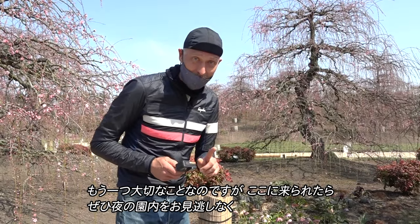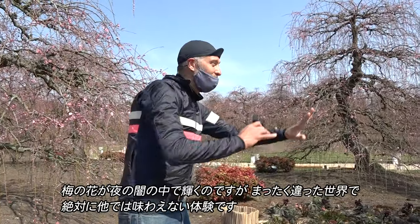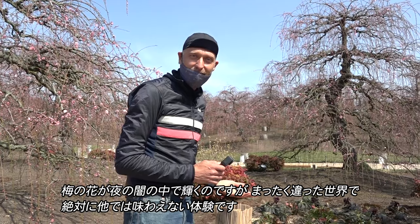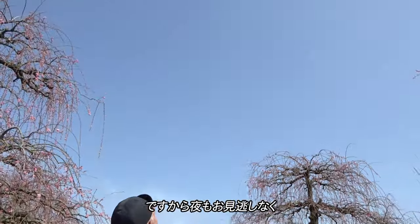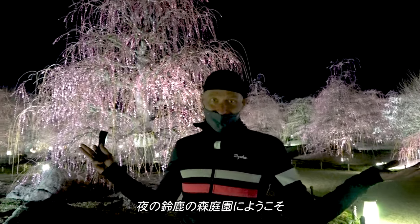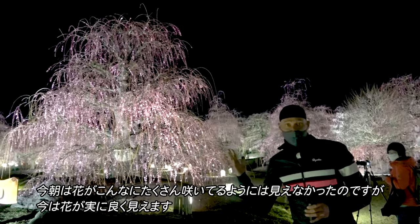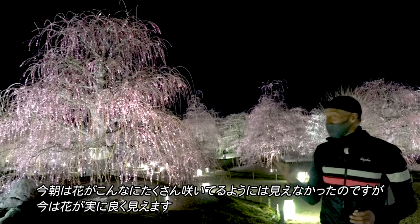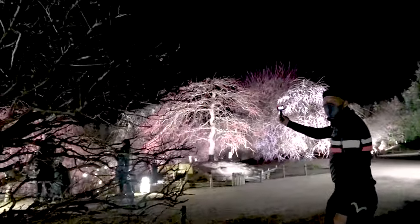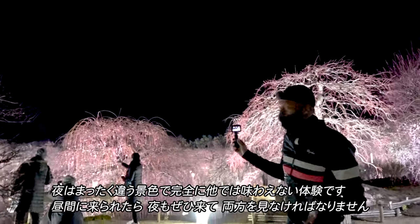One other important thing you should not miss if you come here is this place at night, because they have lights and they do a lighting up of the park. The plum blossoms just glow in the night — it's a totally different, absolutely unique experience. So don't miss this place at night. Welcome to Suzuka Forest Garden at night! Isn't this amazing? It looks so different when it's lit up like this. The pinks are so bright, and you can really see the blooms and blossoms now. Let's go up to the top and see what the view looks like from up there.